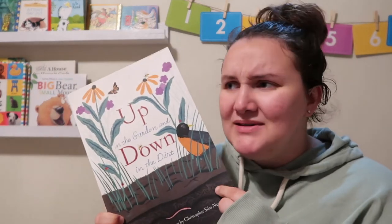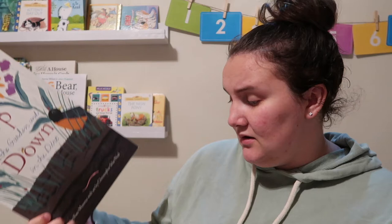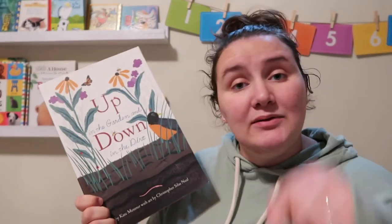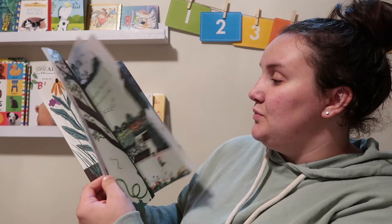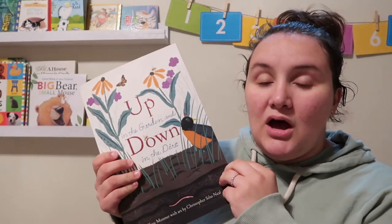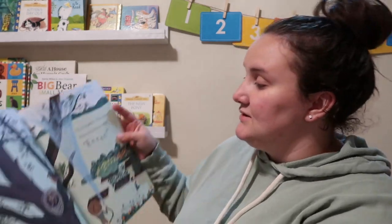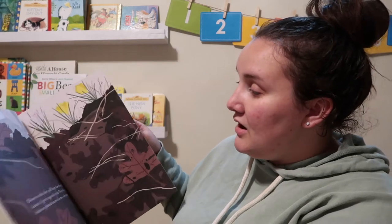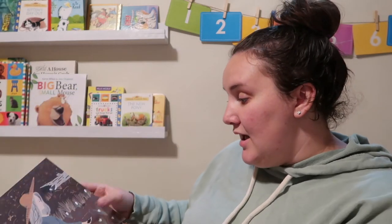Another one that goes along with the garden theme is Up in the Garden and Down in the Dirt. I'd been seeing this all over different Instagram posts and things. I had never seen it before, but I'm really glad I purchased it. I will link all these books down below. It was very inexpensive for how beautiful it is — only $8. It goes through one garden through all four seasons, a year in the life of a garden. It tells kids what's happening above the ground and also what's happening below the ground for each season. It's just such a fun, beautiful book.